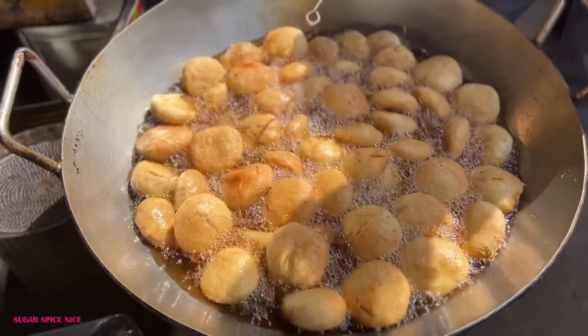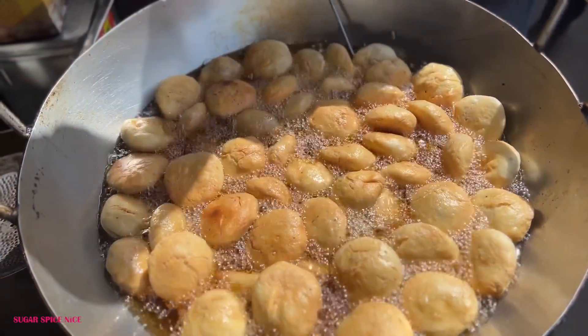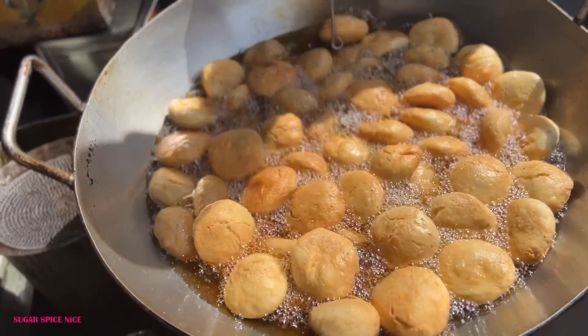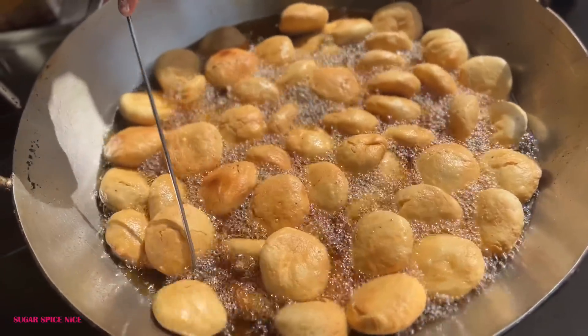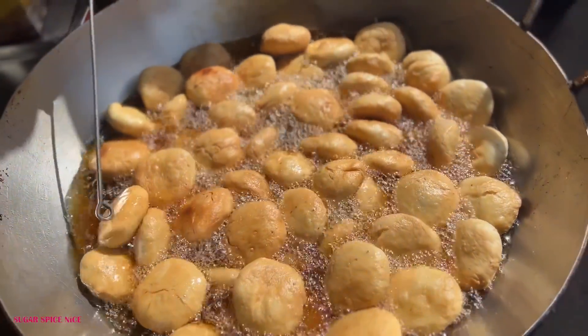These kachoris have been frying in oil for a while and he's turning them to ensure they are fried well on both sides. You can see how the color has changed since they went in — the outer texture has become crisp and with the sun shining, these are just looking so beautiful.